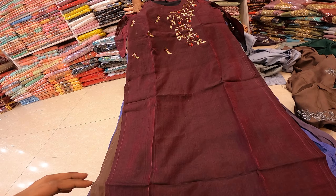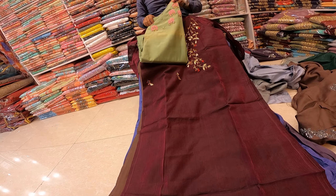It's a purple color. It's a very beautiful color. It's an angry color.